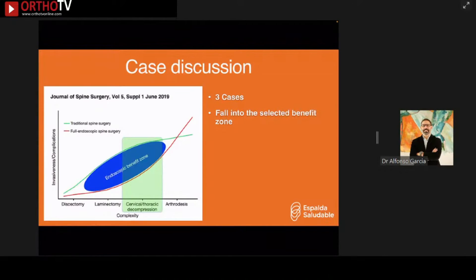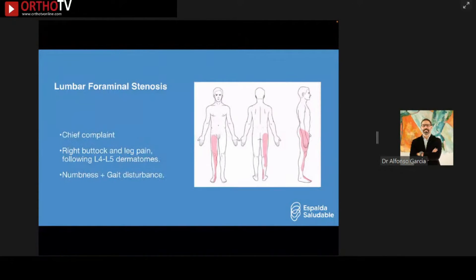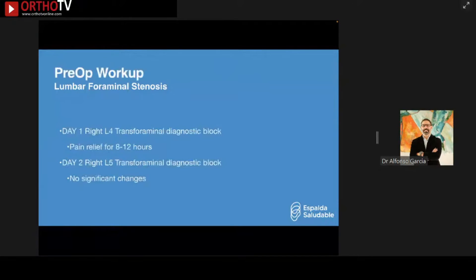Case number one: lumbar foraminal stenosis, revision surgery. A 70-year-old male with a history of pacemaker, prior lumbar disc replacement at L4-L5 and S1 — unsatisfactory — then fusion from L4 to S1, also unsuccessful. He presented with right buttock and leg pain following L4-L5 dermatomes, numbness, and gait disturbance. Physical exam showed dysesthesia, no muscle weakness, and a positive right SLR test. A right L4 transforaminal diagnostic block gave pain relief for 8–12 hours; the L5 block showed no significant changes.